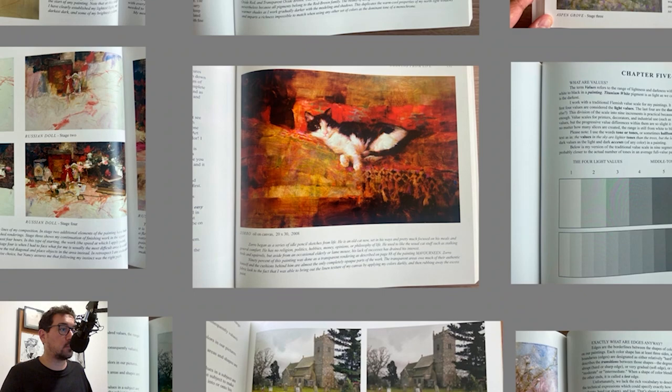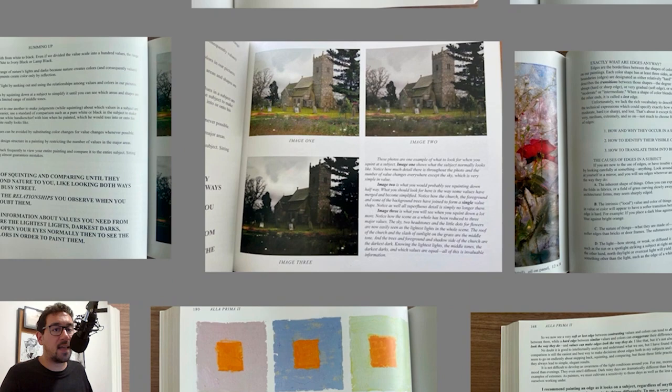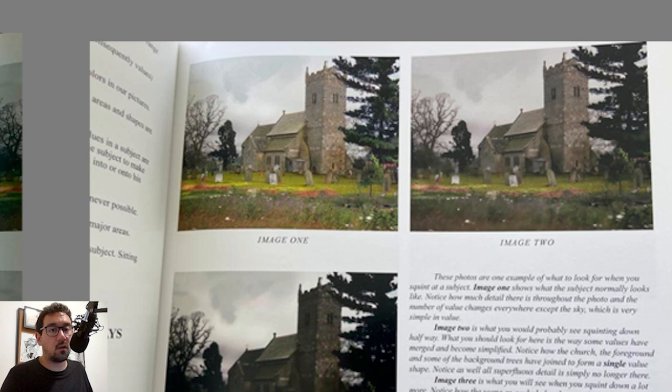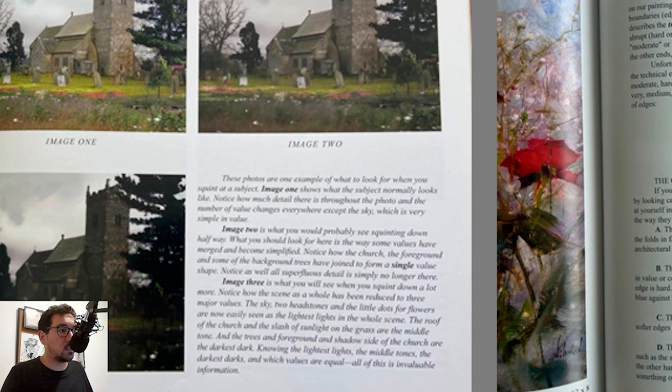Drawing from life — a lot of great value comes from that. Then talking about values: the chapter on values and different value steps. Summing it all up and talking about squinting — this is one of the best examples on squinting. This is the image with full color and full details. If you squint a little bit, you'll see some of the values mixing together, especially on the trees and the shadow part of the building. If you squint even more, you can really separate the whole image into three to four values. He's describing here what that looks like in terms of squinting — definitely take the time on this page.